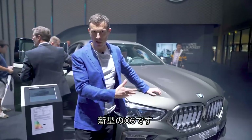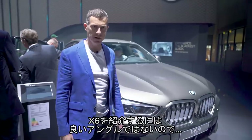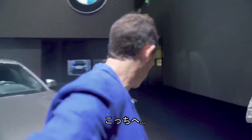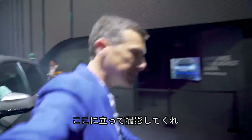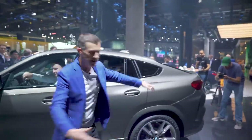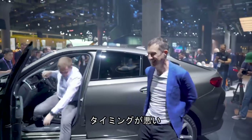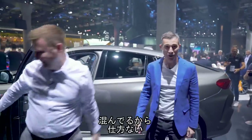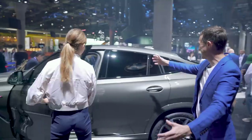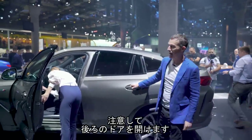Here we have the new X6. This is not the best angle — the X6 is all about the rear end. This is what matters: the sloping roofline and how much space there is in the back.